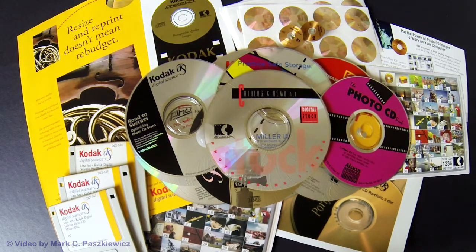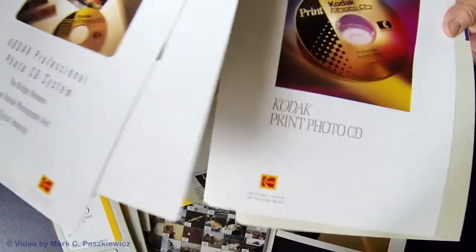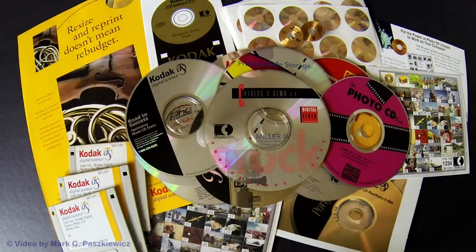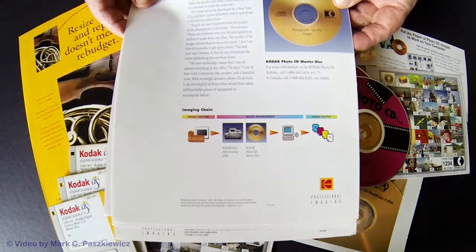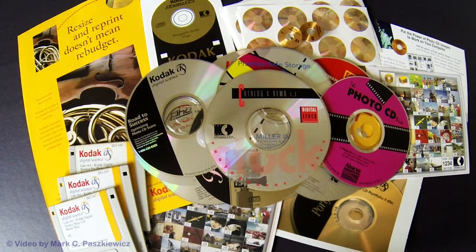Stock photography went through the roof because these were now much more affordable scans than what we previously had available in the late 1980s, where having one single frame of film scanned could be $75 at the time, which was quite pricey. I have a lot of the original brochures made available at the time discussing the Photo CD system, the many ways to use it, demonstrating how it was done by scanning your film. I actually operated a PIW in the mid-1990s, and that was quite a great experience.